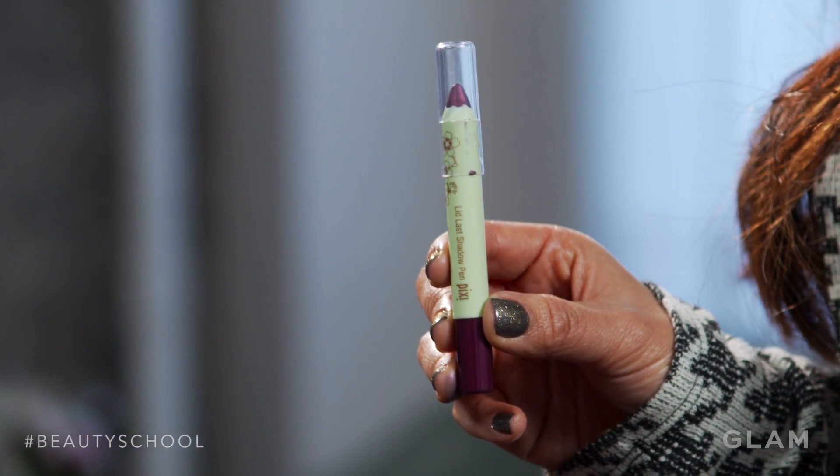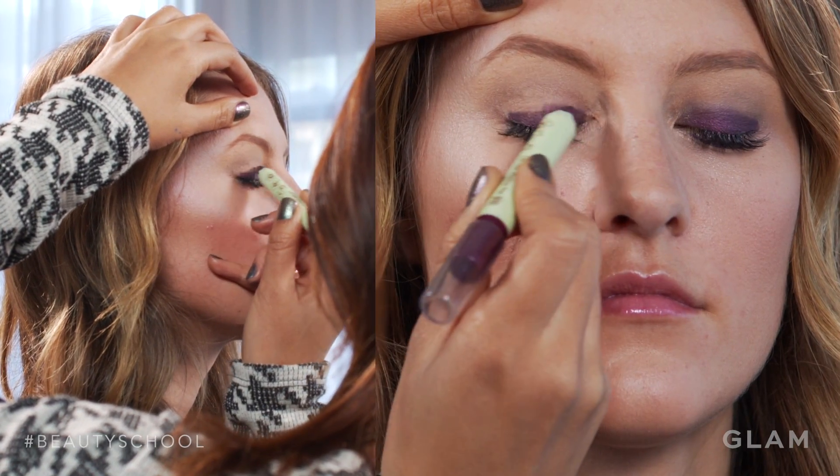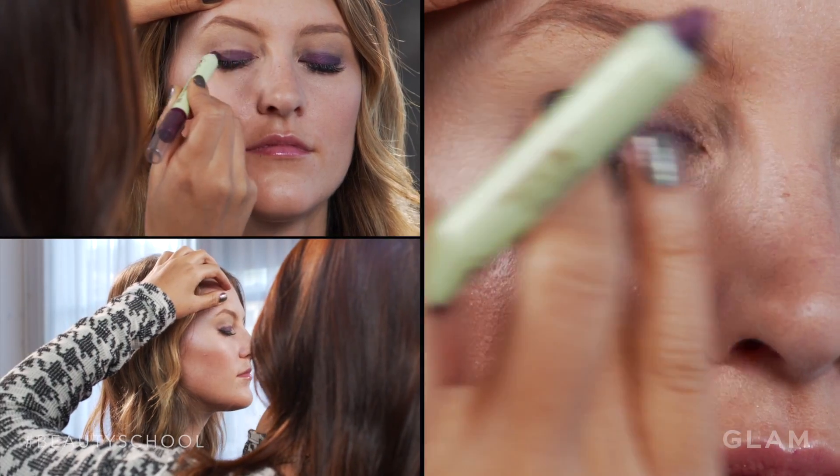For Rachel, it was as simple as could be. I used a pixie pencil — it's a marriage between an eyeshadow and an eyeliner. I just wanted that sexy, smudgy look, so I started on her lid, colored in her entire top lid, and then smudged it below her lash line. It's effortless, but you still get that beautiful aubergine eggplant color.